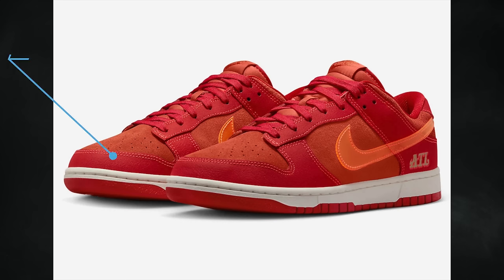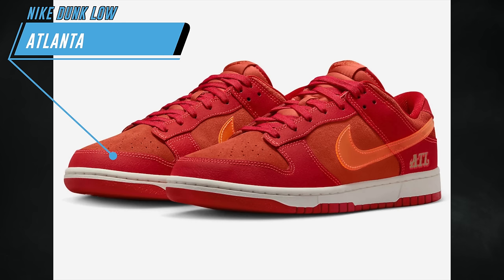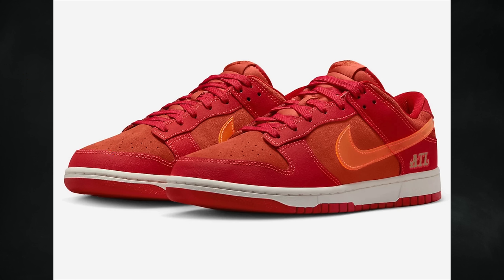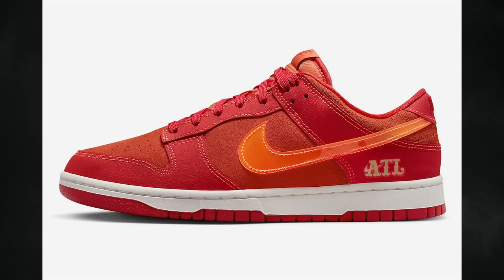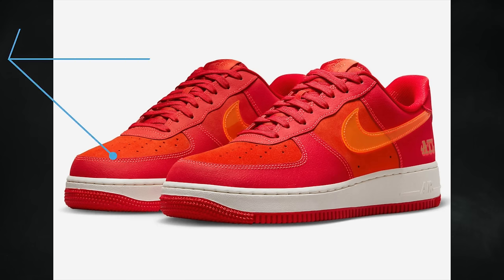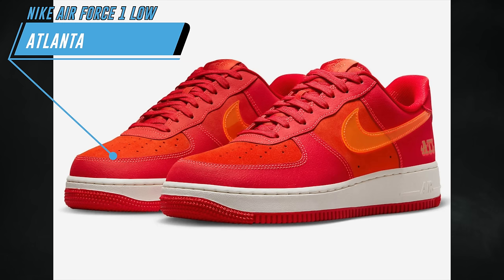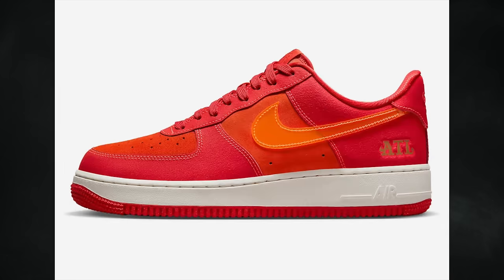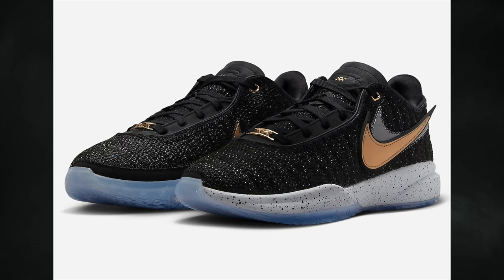In April, Nike Sportswear will release an Atlanta Pack consisting of the Nike Dunk Low and the Nike Air Force One Low. Both feature the same colorway and blocking in university red and bright crimson, and also have 'ATL' by the heel. Both pairs will release on April 4th for $120 each, and you can also grab them on the SNKRS app.